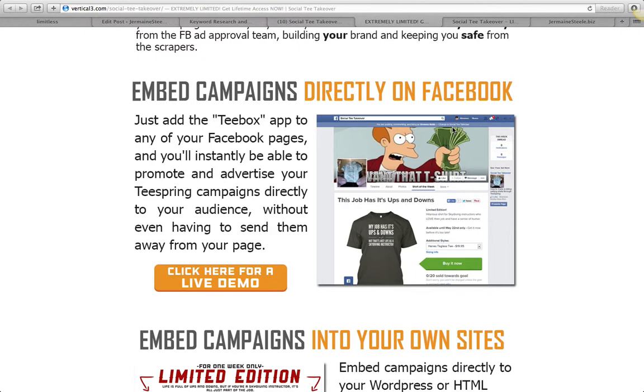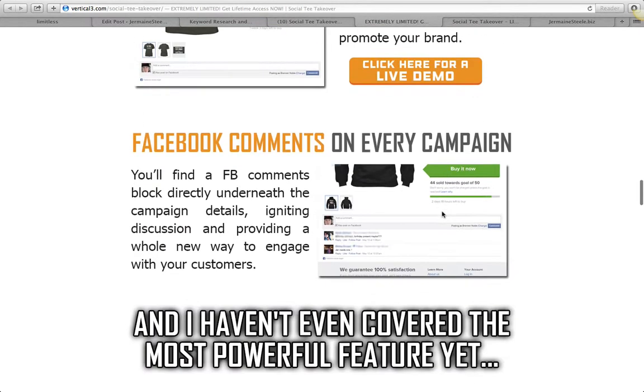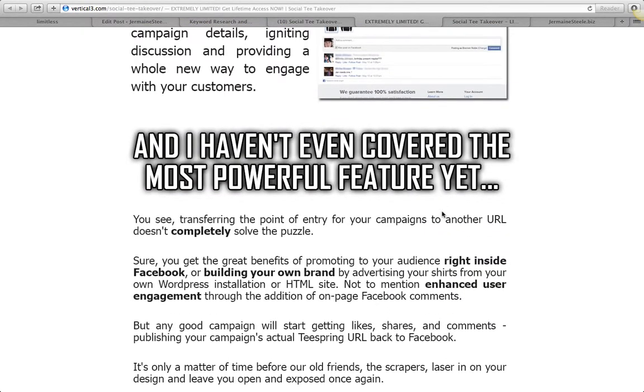It's gonna allow you to embed campaigns directly on Facebook using this T-box app that they've got, to add them to any of your Facebook pages. You guys can see some examples here — you can add in cool headers — but basically it's a way for you to lock in and sell t-shirts.